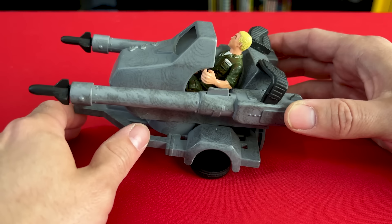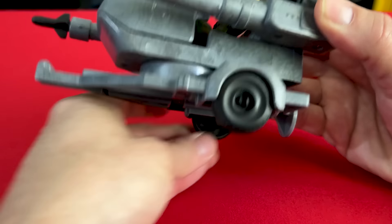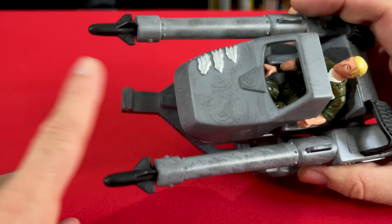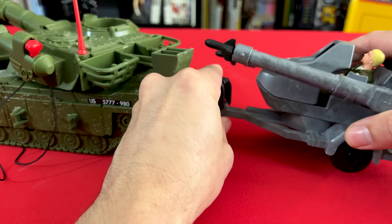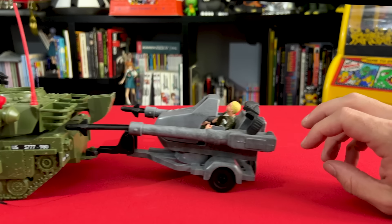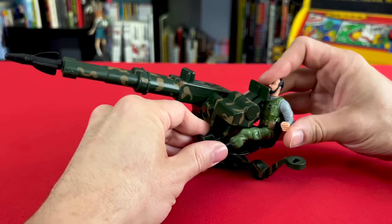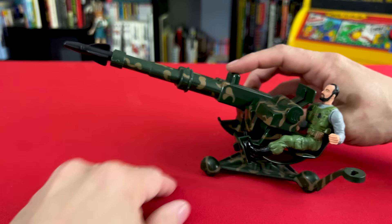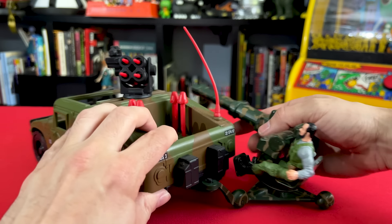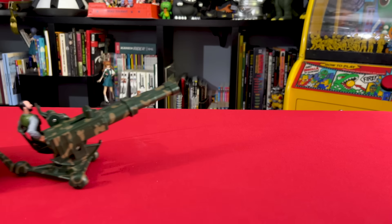The twin-firing battle blaster with Godzilla Force O'Neil — wheels that come down and two missile launchers. This can actually connect to a bigger vehicle — specifically, the battle blaster is supposed to connect to the tank. Twin-firing combat cannon with Godzilla Force Felipe — you sit him down, and if you're playing a drinking game, take a shot, because I'm about to once again say: you launch a missile! And this one connects to the all-terrain vehicle. It's like I'm making a parade of death.